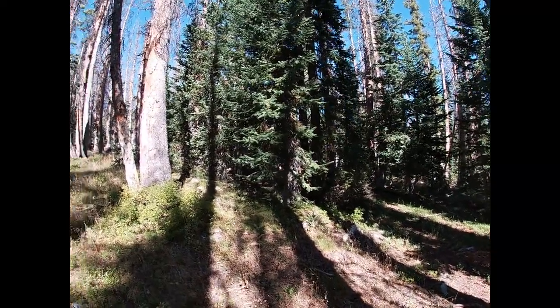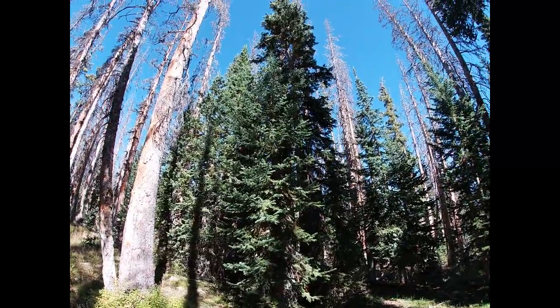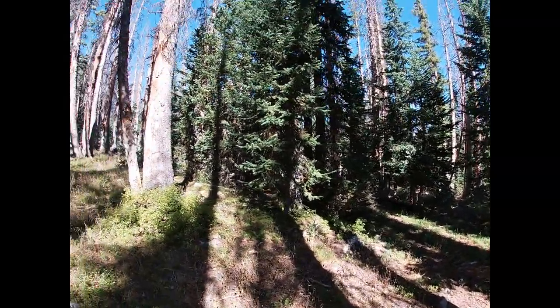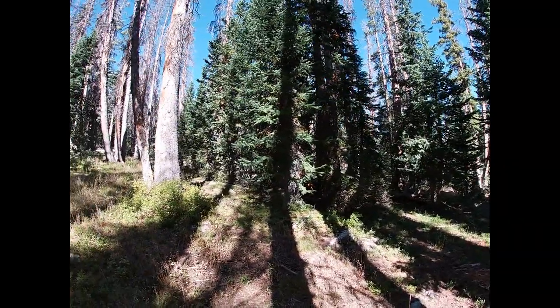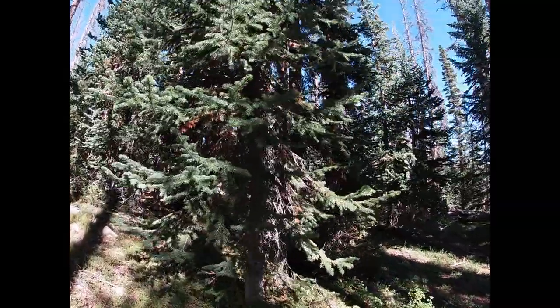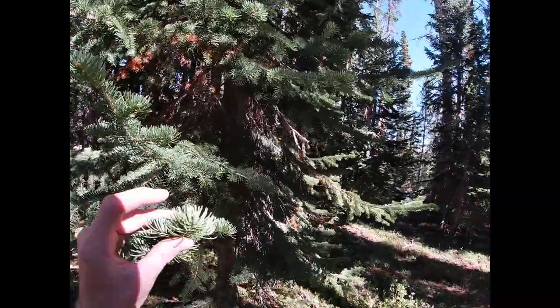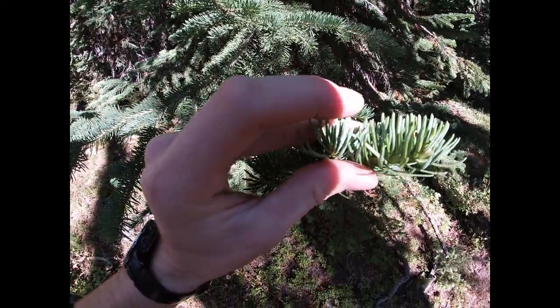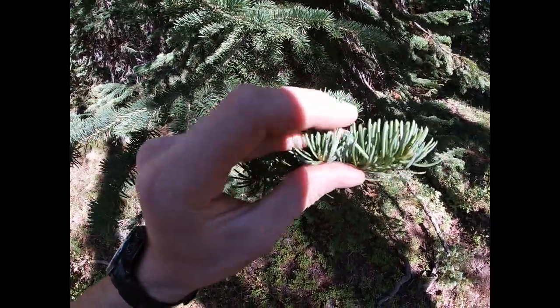TA Trevor here, behind the camera on this one. We're looking at this lovely subalpine fir, Abies lasiocarpa. Appropriately, we are in the subalpine right now out in the Snowies. This tree is quite wonderful. You might get it confused with Engelmann spruce, but the needles on subalpine fir are not pointy — friendly fir, spiky spruce.